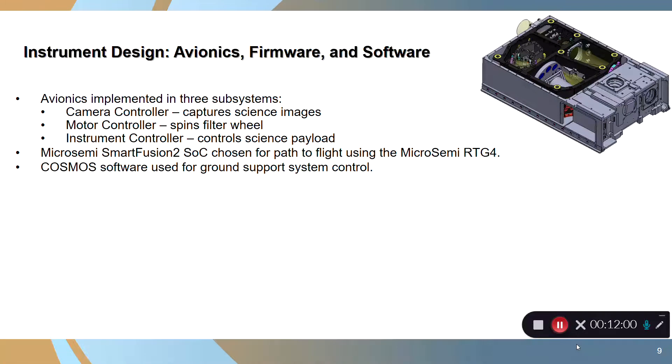The avionics firmware and software are implemented in three subsystems: the camera controller captures science images, the motor controller spins the filter wheel, and the instrument controller controls the science payload. We targeted using a Smart Fusion 2 SoC from Micro Semi, specifically because it has a path to flight with the radiation-tolerant RTG4, also from Micro Semi, which is what we're moving to now. We also used Cosmos software from Ball Aerospace for the ground support system control.